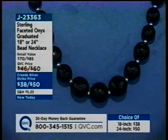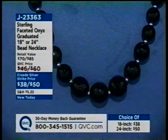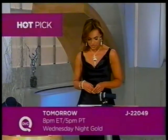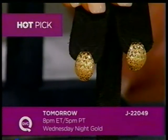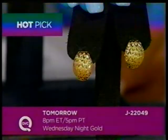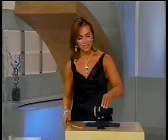Last call on our faceted onyx graduated 18 or 24-inch bead necklaces — $38 or $50, J23363. Coming up tomorrow night is Wednesday Night Gold with Antonella at 8 p.m. These earrings are coming up in that show, J22049 — our pavé and diamond-cut huggy earrings in 14-karat gold, under $50, first time ever on easy pay. And as much as we love them in yellow gold, tomorrow night we're adding white gold.